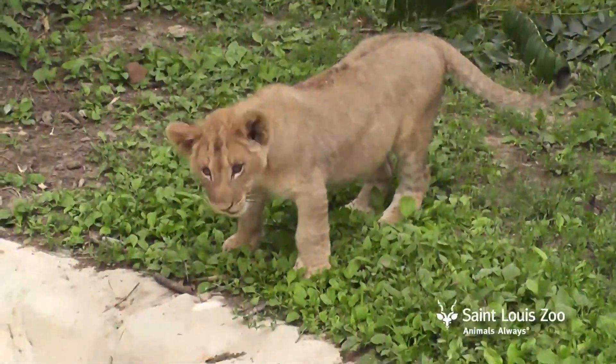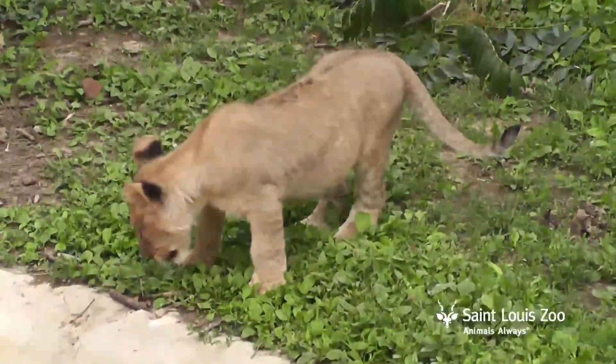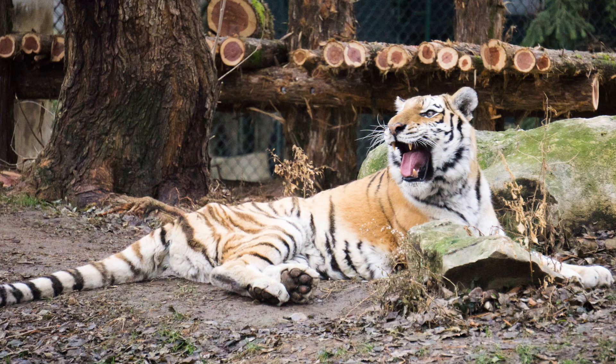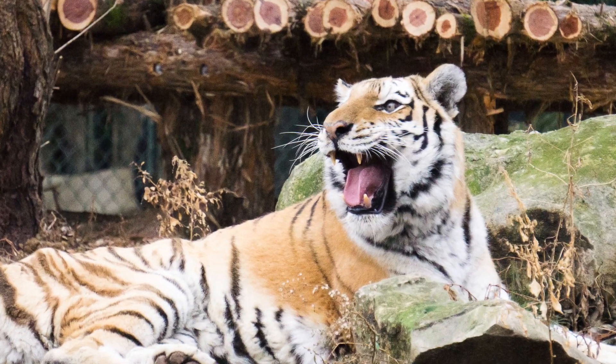If you've watched your pet cat or cats at the zoo, you've probably seen them sniff around a lot. They have a really good sense of smell, but they don't just use their noses to smell. There's a part of their body inside their mouth that helps them smell too. So when you see them open wide like this tiger, they might actually be smelling.